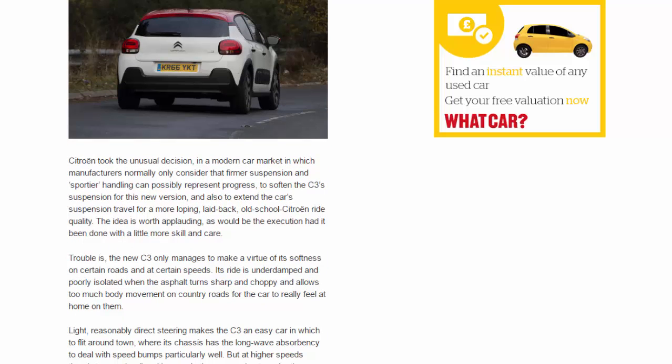Citroën took the unusual decision — in a modern car market in which manufacturers normally only consider firmer suspension and sportier handling as progress — to soften the C3's suspension for this new version and extend the car's suspension travel for a more loping, laid-back, old-school Citroën ride quality. The idea is worth applauding, as would be the execution, had it been done with a little more skill and care.